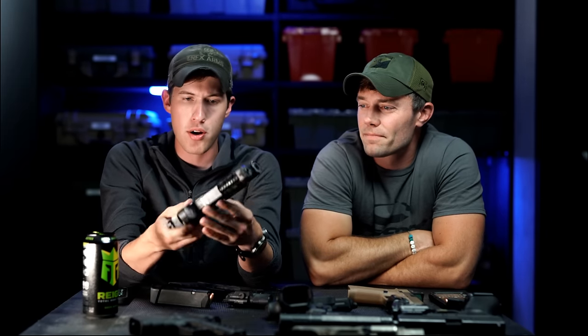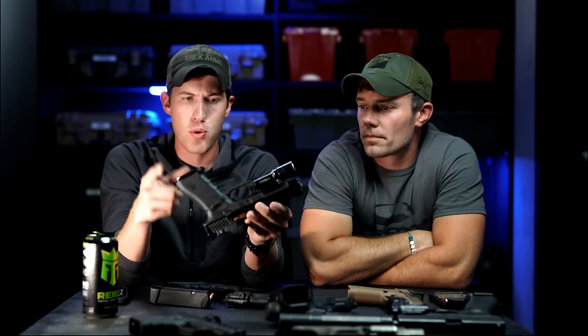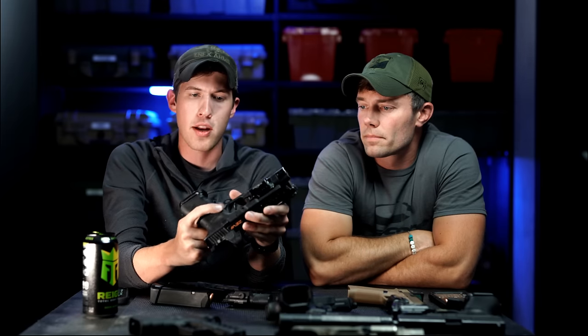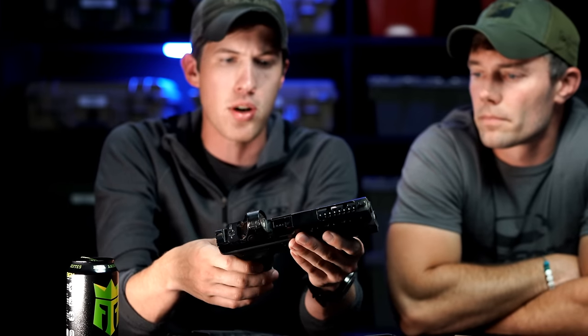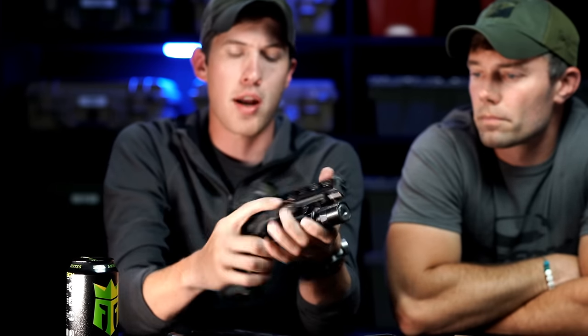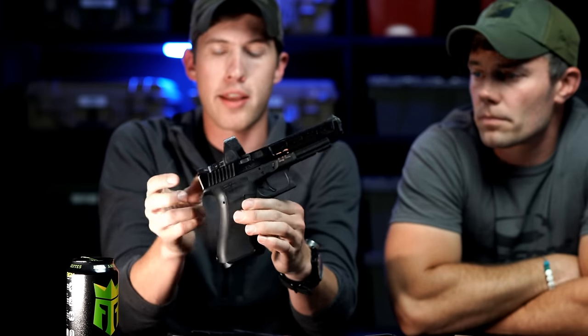I've got a Talon trigger in here, extended Gen 3 mag release, RTF-2 frame, which is now my favorite — I don't really do stippled frames anymore. The reason I like Gen 3 is I can do RTF-2, and I also prefer the extended OEM Glock release more than the aftermarkets out there. A Tango Down slide lock just makes it a little bit easier, but stock's fine — I run stock slide locks. And then I can run this X300 if I need to run a weapon light, or I can just run the gun as-is.